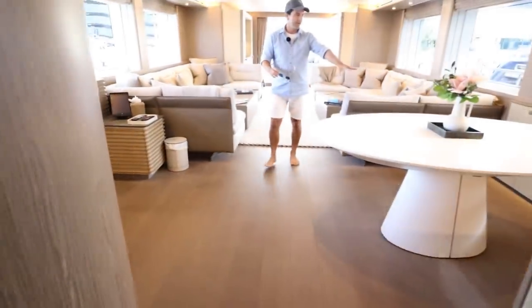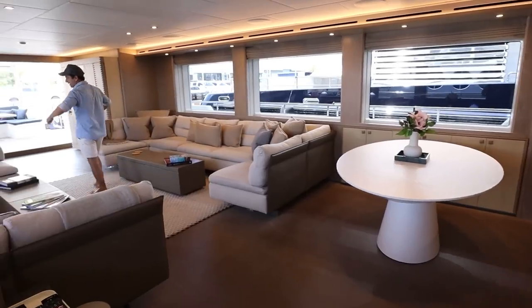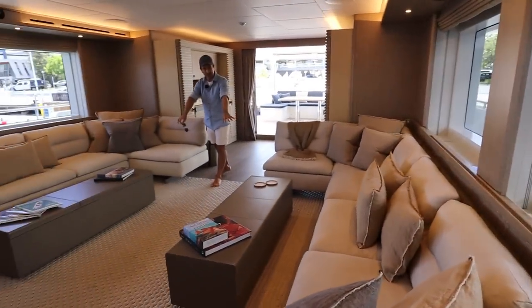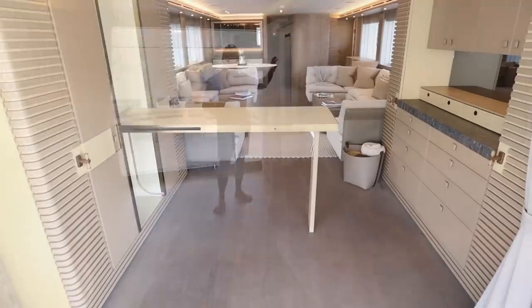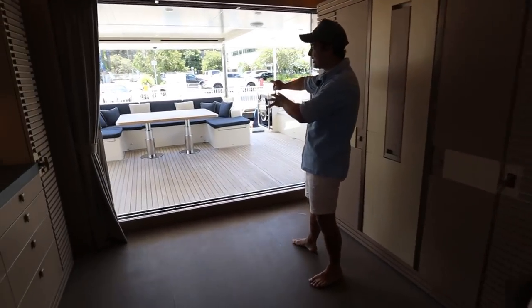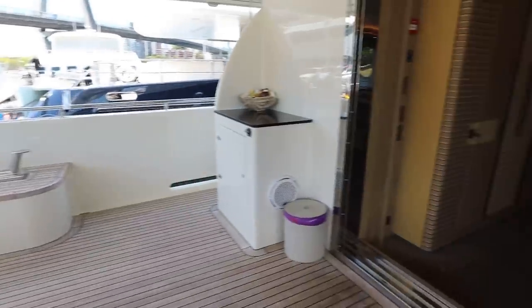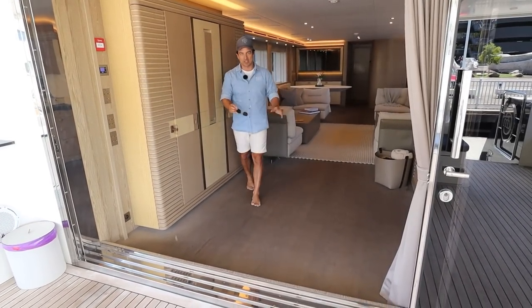Going past the day head and check out the saloon. You have a smaller dining area just here, and then storage on either side, but this space is what it's all about — wonderful views out either side, beautiful opposing lounges, and your coffee tables. This is actually a bar. So you go from your saloon area out to the aft deck through this super funky bar. Just imagine the experience: getting off the tender, coming up onto the back of the boat, into the bar, grabbing a drink, and then chilling out in the saloon.